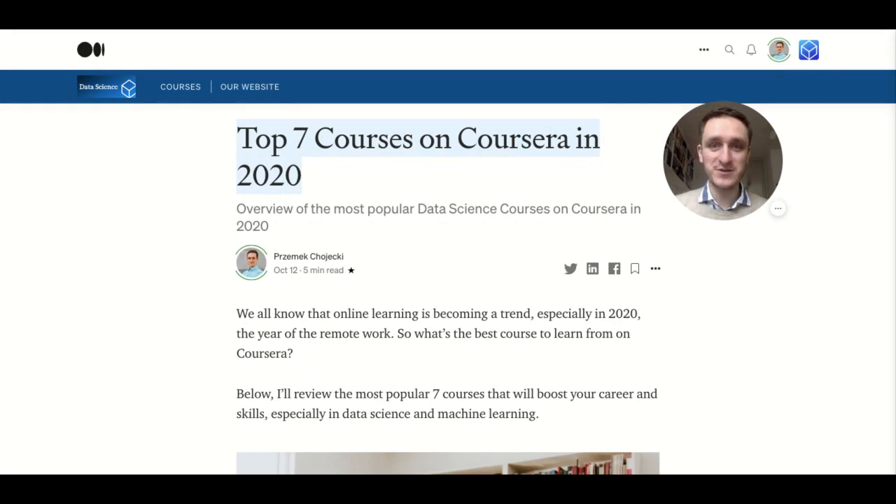This video is about my favorite top seven courses you can find on Coursera in 2020, 2021, and hopefully so on. Coursera is definitely one of my favorite platforms to learn, because the courses are well prepared, coming from top-notch institutions or from companies like Google. There's a plethora of good material, and you can learn all of it for free because all the courses have the option to audit them before taking them and passing the certificate.